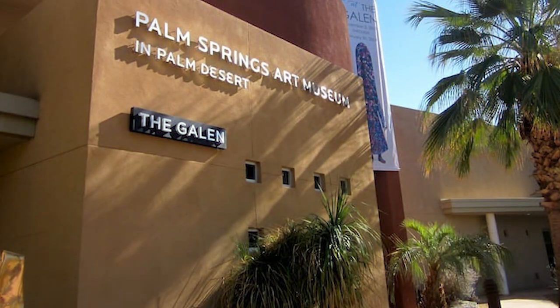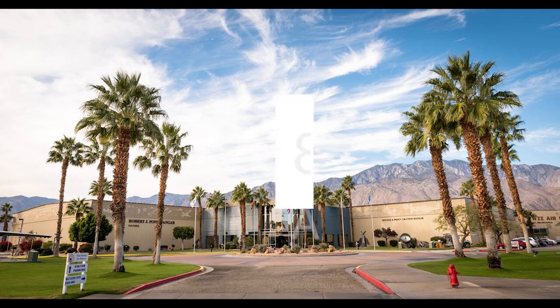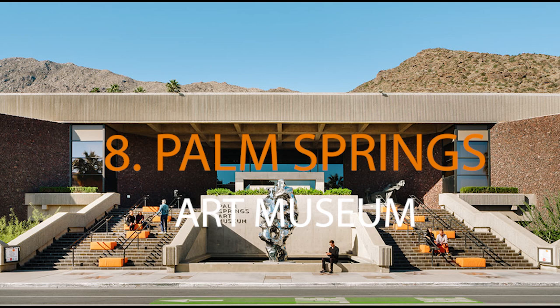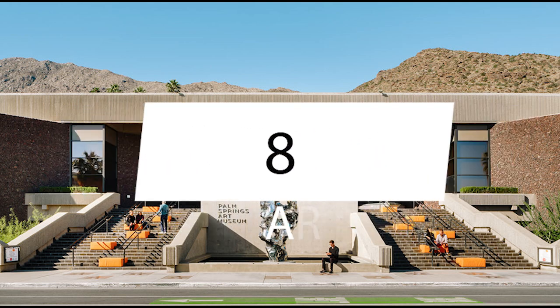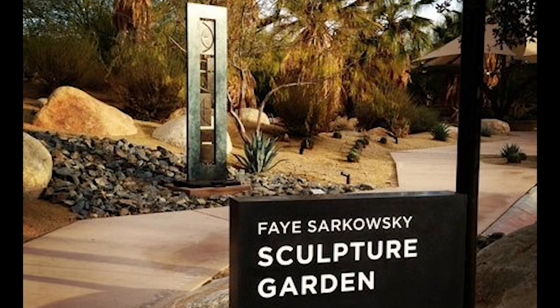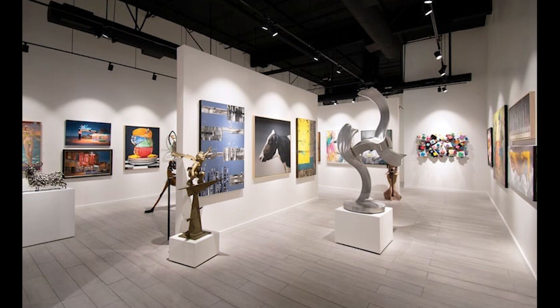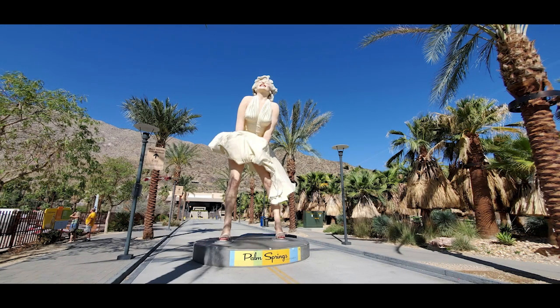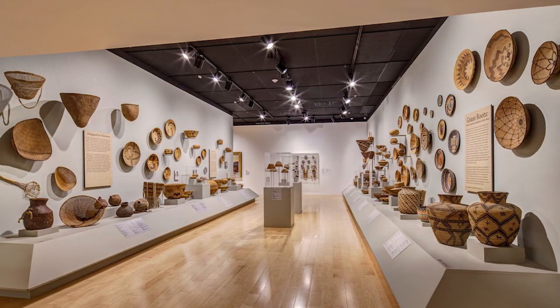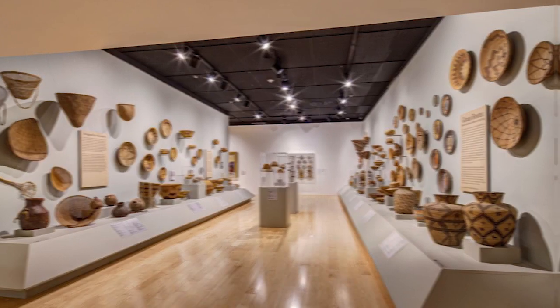Dive into the world of diverse contemporary and traditional art at the Palm Springs Art Museum, a cultural gem nestled in the heart of the city. The Palm Springs Art Museum may be small, but it's packed with a diverse collection of modern art, Native American crafts, frequent exhibitions, and installations. In its modern and contemporary art collection, you can admire pieces from renowned artists such as Marc Chagall, Pablo Picasso, Andy Warhol, Roy Lichtenstein, and Alexander Calder. Additionally, the museum has an outstanding collection of Native American art, emphasizing the rich culture and history of the indigenous people of the Western United States.